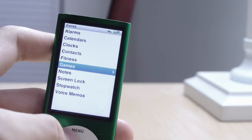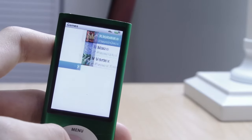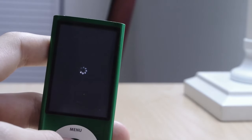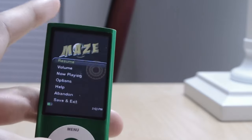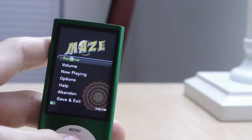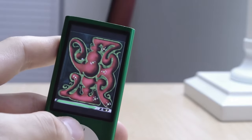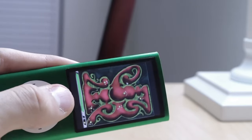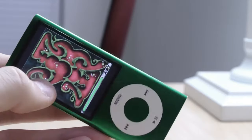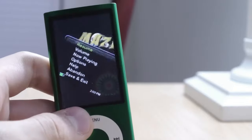There are games on this too. Let's play Maze — I think this was my favorite one. I did actually play these games occasionally because I didn't have a smartphone, so this was what I had. You use the accelerometer to move the ball through the maze. Obviously not doing very well, but those are the games.